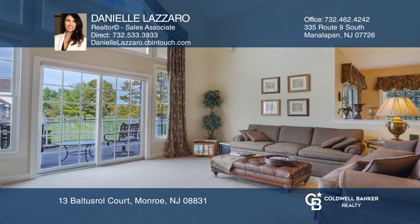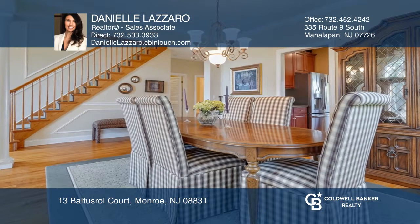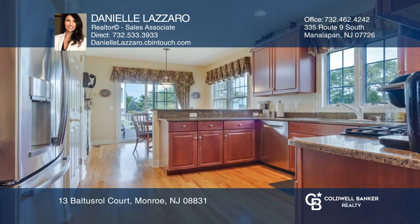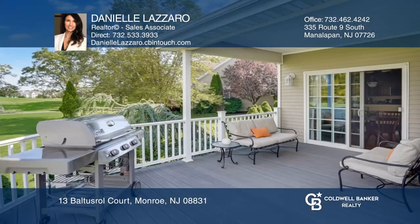The grand two-story entrance leads to a vaulted formal living room and elegant dining room. The kitchen features high-end stainless steel appliances and granite countertops, and leads to a spacious Trex deck.